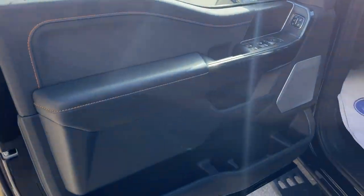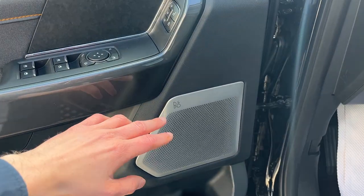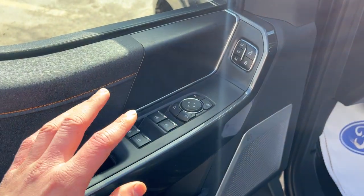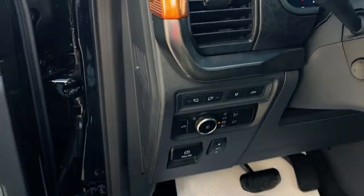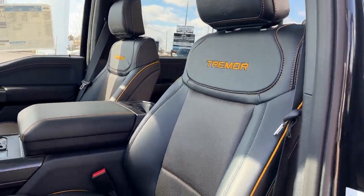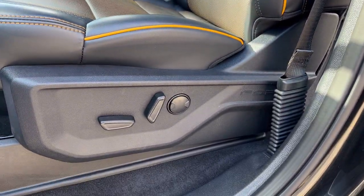Coming around to the front, there's plenty of storage in the door. You have your 18-speaker B&O sound system, driver seat memories, power mirrors, windows and locks. You do have automatic headlights on here as well. Really nice driver and passenger seats up here with that Tremor stitching — of course they are power seats.